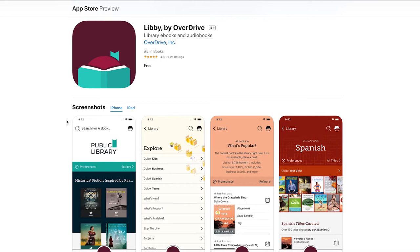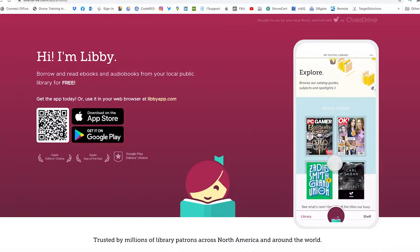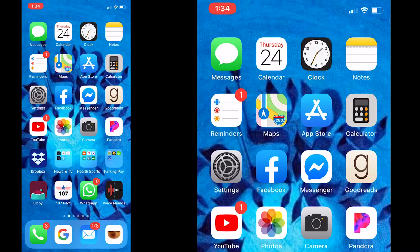My favorite is Libby by Overdrive. It has a rating and review of 4.8 out of 5 and is an editor's choice. So you download it any way you want. I'm going to show it to you on the iPhone because I personally like to listen to audiobooks when I'm walking my dog, when I'm walking at the beach, when I'm driving my car.